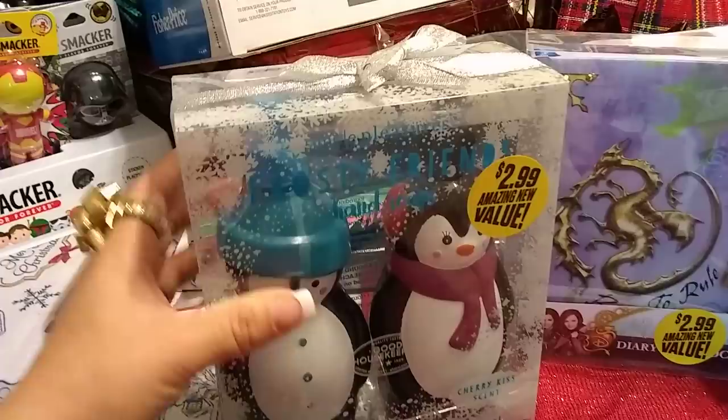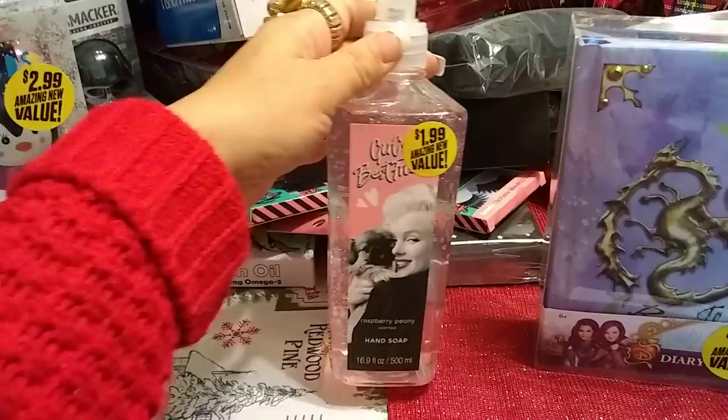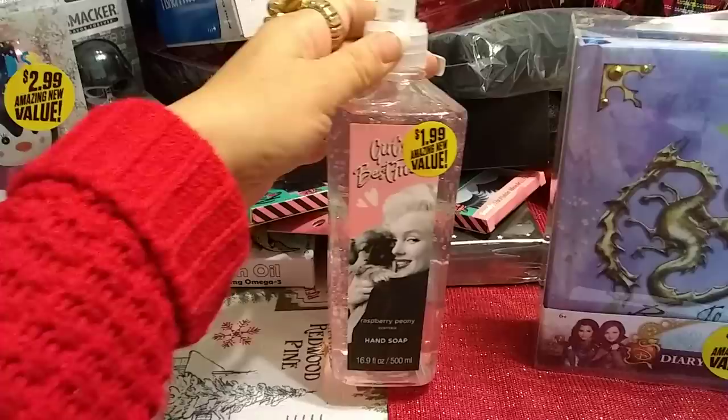Sticking with soap, I finally found my Marilyn. This is Girl's Best Friend Raspberry Peony Scented Hand Soap, $1.99. I love the packaging, and it's Marilyn — what's there not to love about Marilyn?